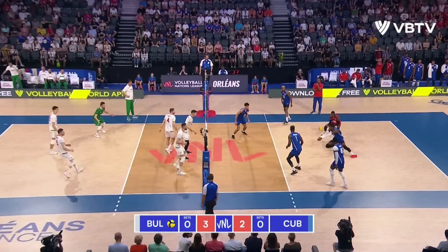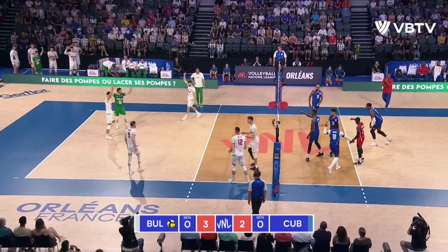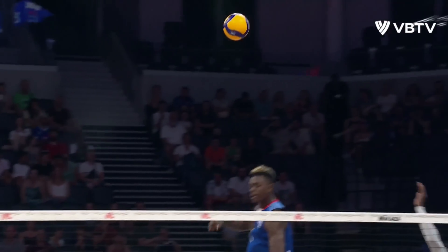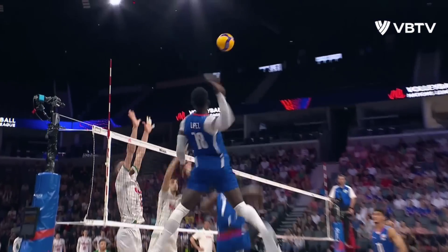A tumble. Looks comfortable enough. Lopez — he's getting high early, and now he approaches the ball taken at the highest point of contact. It's been a little bit of a battle for him this week.